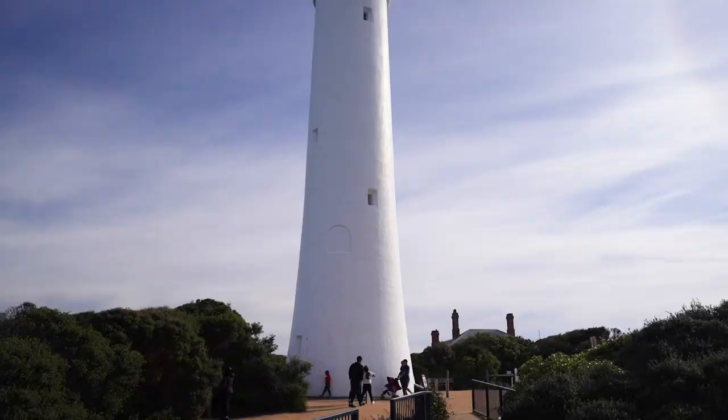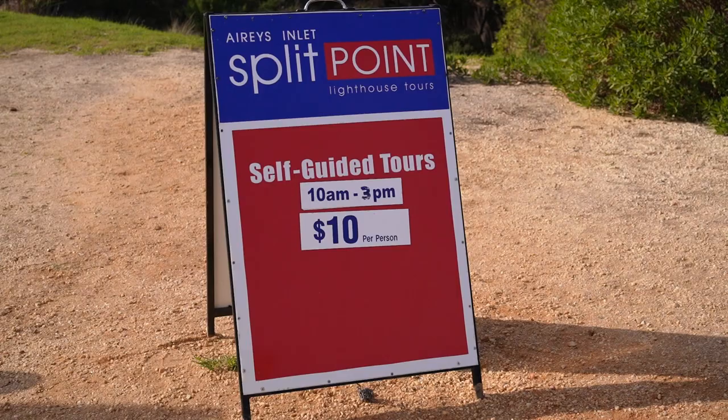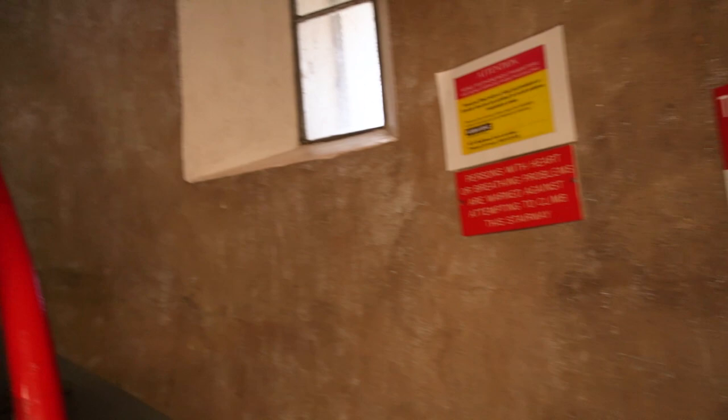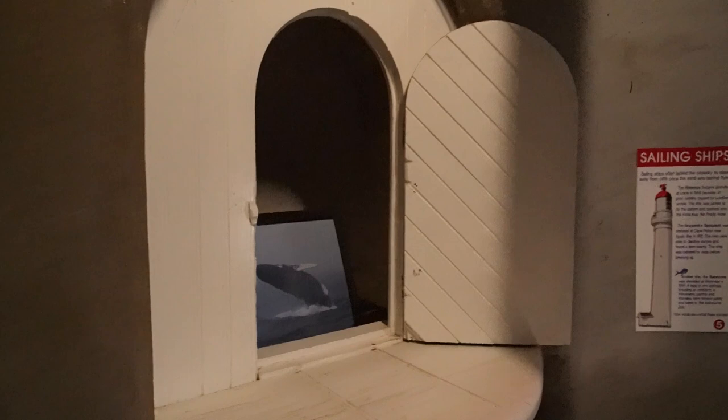It's just a short walk to the lighthouse here — it's so tall with the bright red top on it. I'm just doing a tour of the lighthouse. It costs $10, which is a self-guided one, and you head up all these stairs. It should be pretty cool at the top, and it's still an operating lighthouse. There's a guide at the top that tells you information, and along the way there are boards you can read, which is nice.